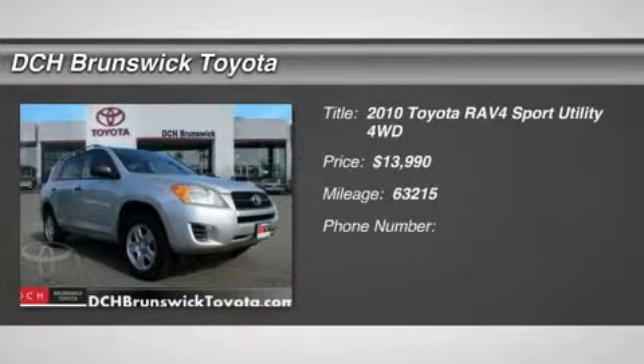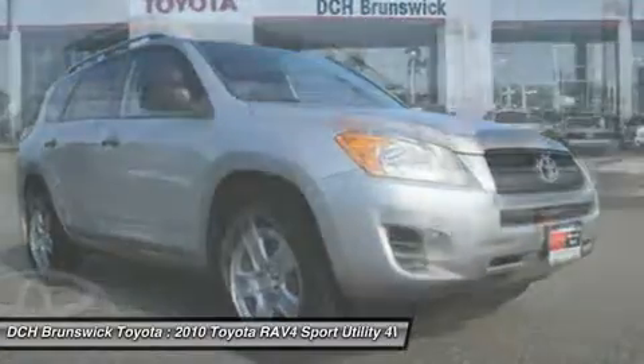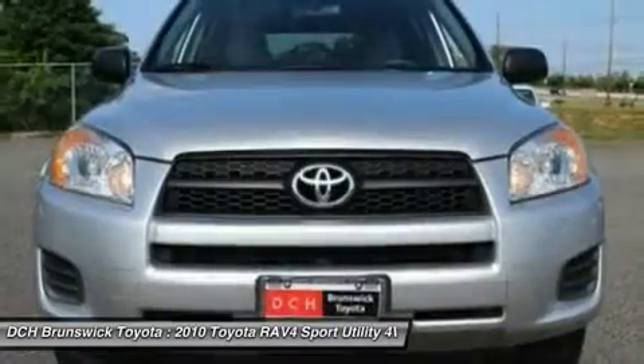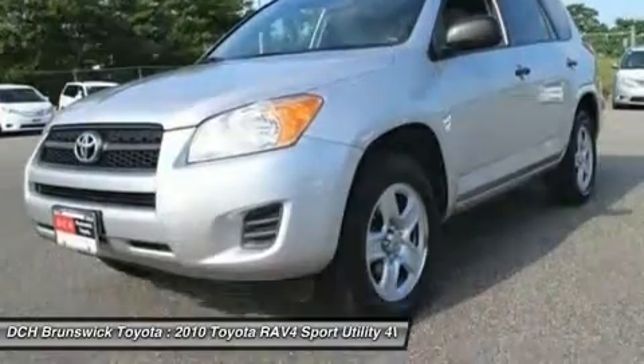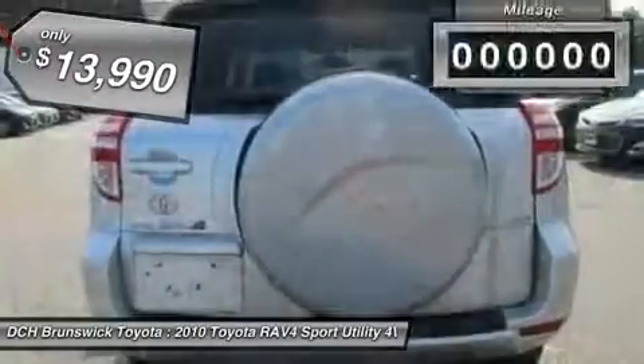The 2010 RAV4. The RAV4 is one of the most fuel-efficient SUVs in its class. Versatile and efficient, RAV4 mixes the comfort and drivability of a sedan with the benefits of an SUV. This highly evolved, well-packaged crossover SUV lets you have it all and is priced below $15,000.